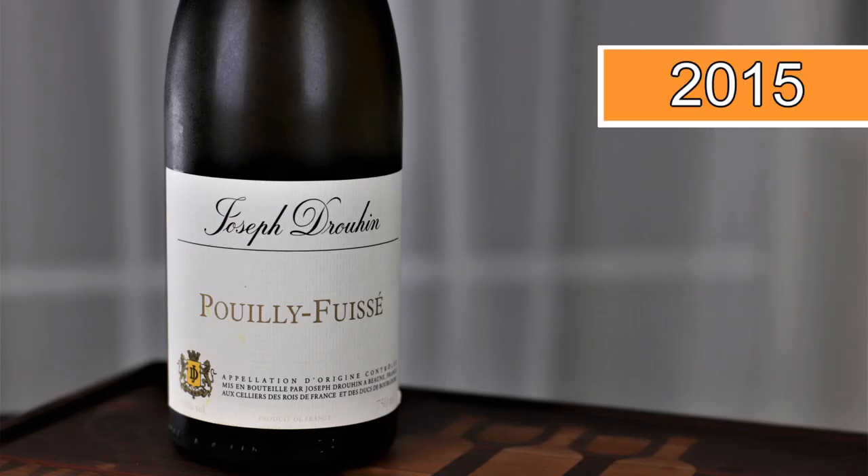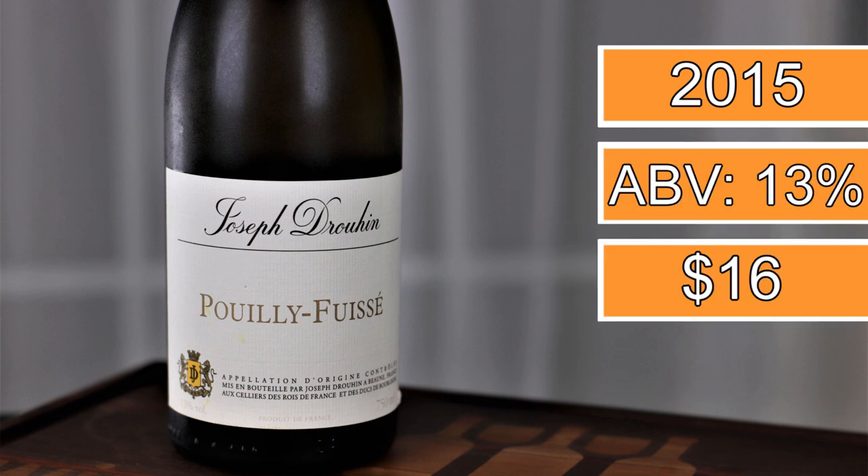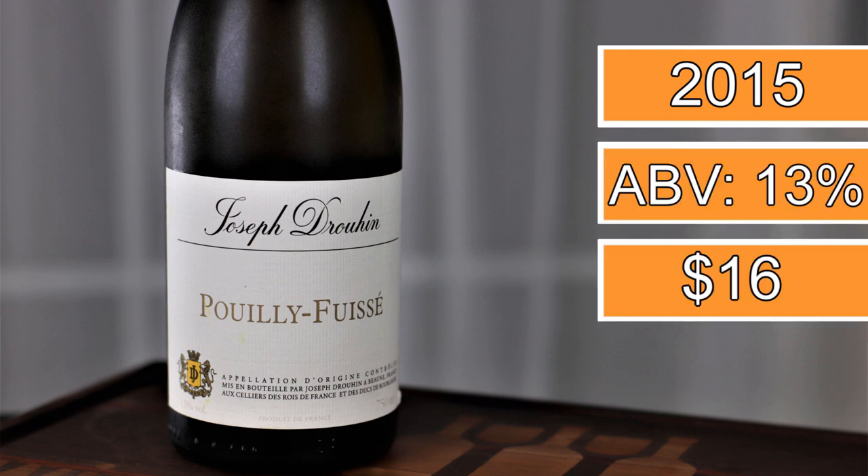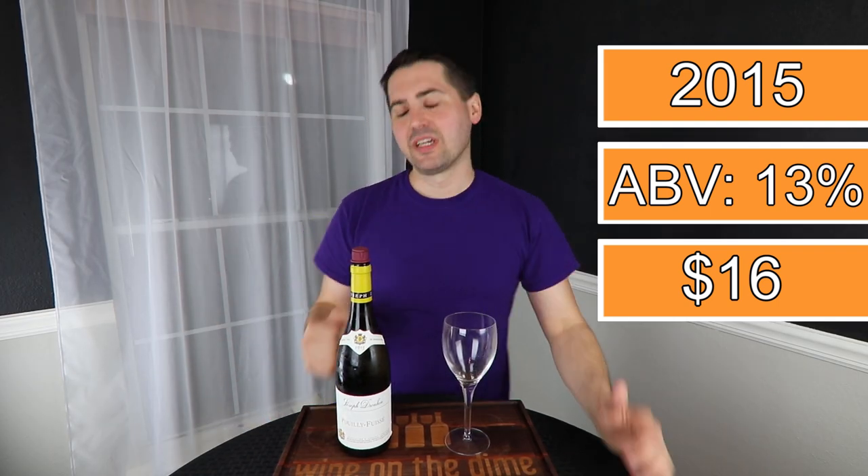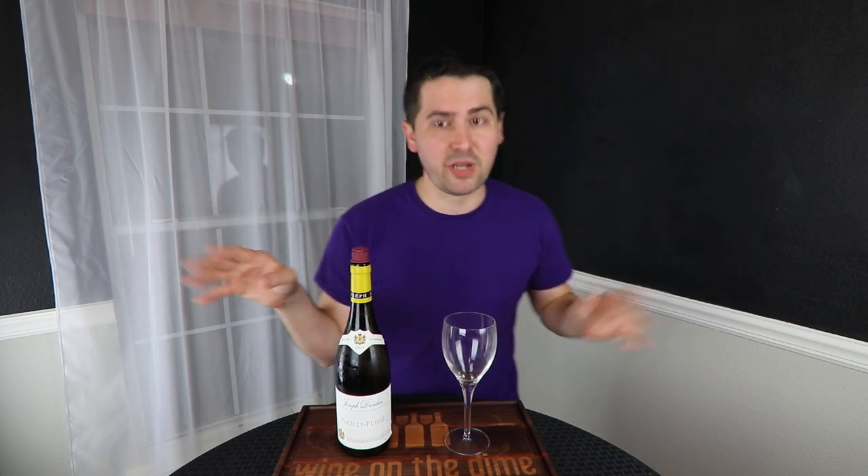I got a cutthroat deal — I damn near stole this wine. This is the Joseph Druffin Bouillet Fousset from Burgundy. It is 13% alcohol by volume. It's a 2015 and normally it retails for 33 bucks and I got it for $16. That's a hell of a savings.